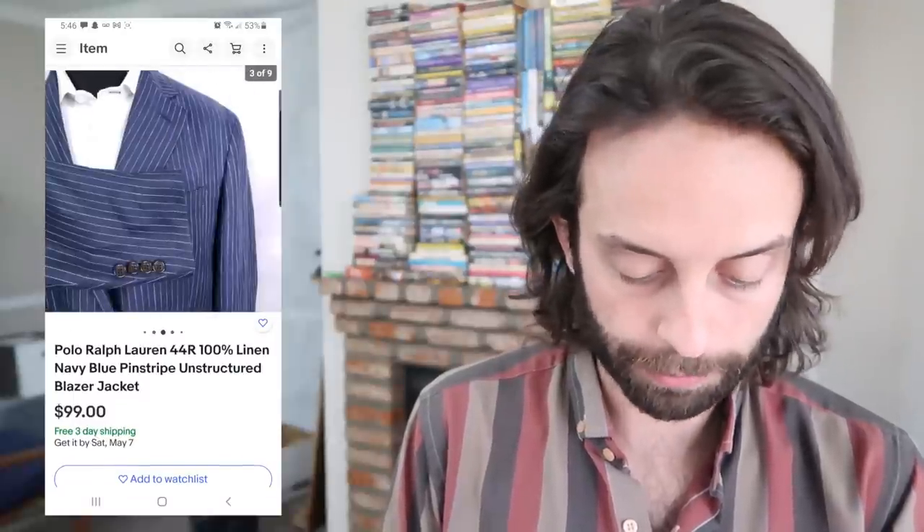Sports bras are great to flip because they don't have the wiring in them like regular bras have. They weigh next to nothing and have pretty decent demand, especially around now when people are exercising outdoors. And Nike in general is just a solid bins brand. I picked this up for $15, flipped for $100. It flipped faster than I thought it would.